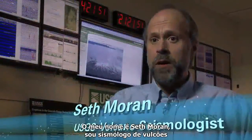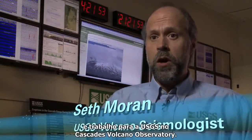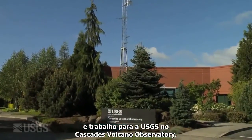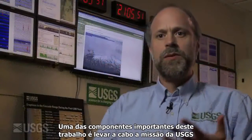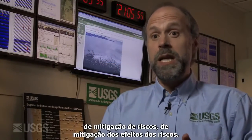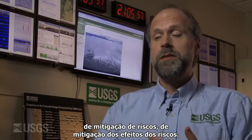My name is Seth Moran. I'm a volcano seismologist and I work for the U.S. Geological Survey at the Cascades Volcano Observatory. One of the important parts of this job is satisfying the USGS's mission of mitigating the effects of hazards.